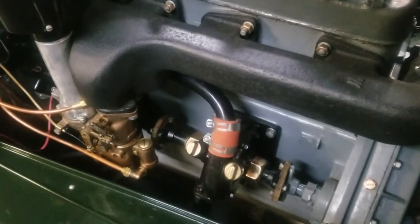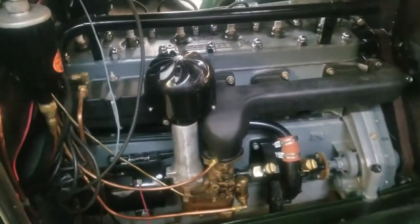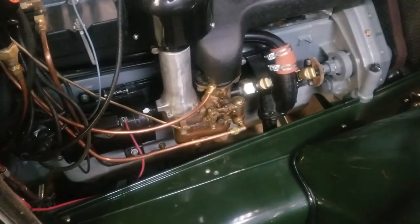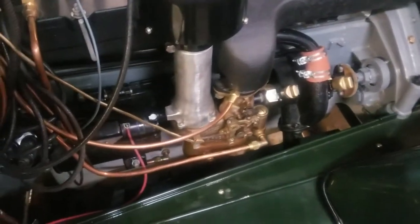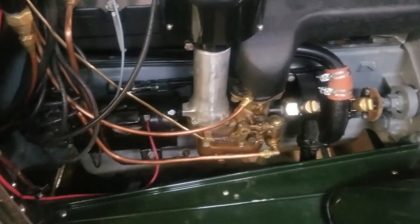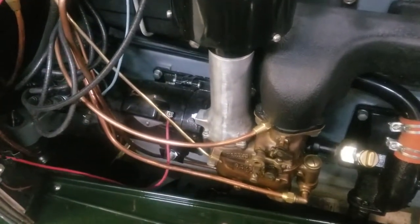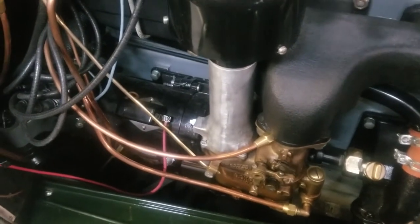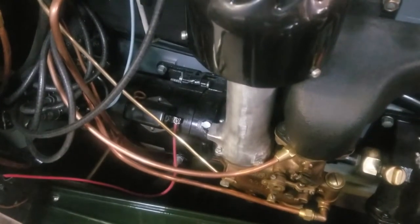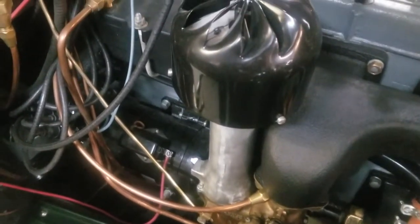Because we're using a different generator-distributor combination, we've made another improvement. That particular distributor has its own centrifugal advance. It is absolutely not necessary on this particular 655 equipped car to use the hand advance lever on the steering column. In fact, you should never touch it because that would be reversed from what you want given how the distributor is set up. We left all the linkages there, but you do not need to use it — this car does not need a hand advance on its spark, so don't ever bother with it.